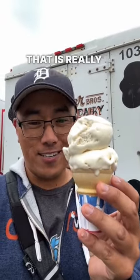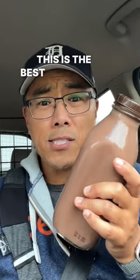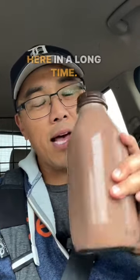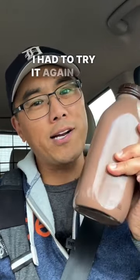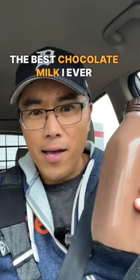That is really good. This is Calder's Dairy's chocolate milk in a glass bottle and I always grew up thinking this is the best chocolate milk ever. I haven't been here in a long time, but I had to get one and try it again. Let's find out if it's still the best chocolate milk I ever had.